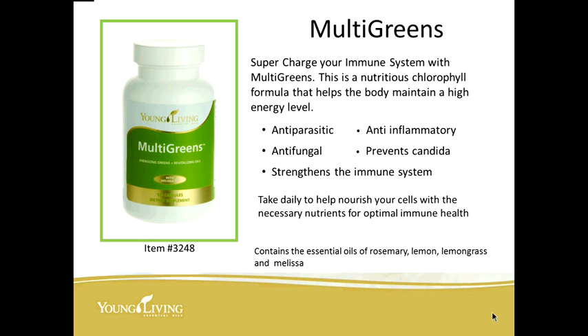MultiGreens supercharge your immune system with nutritious chlorophyll that helps the body maintain a high energy level. MultiGreens are antiparasitic, anti-inflammatory, and antifungal. They prevent candida and strengthen the immune system. Take it daily to help nourish your cells with the necessary nutrients for optimum immune health. It contains the essential oils of rosemary, lemon, lemongrass, and melissa.